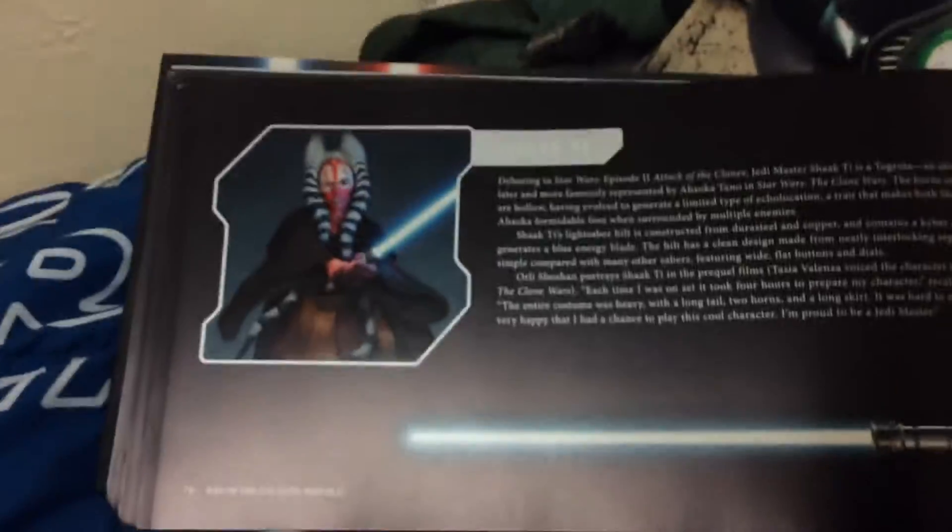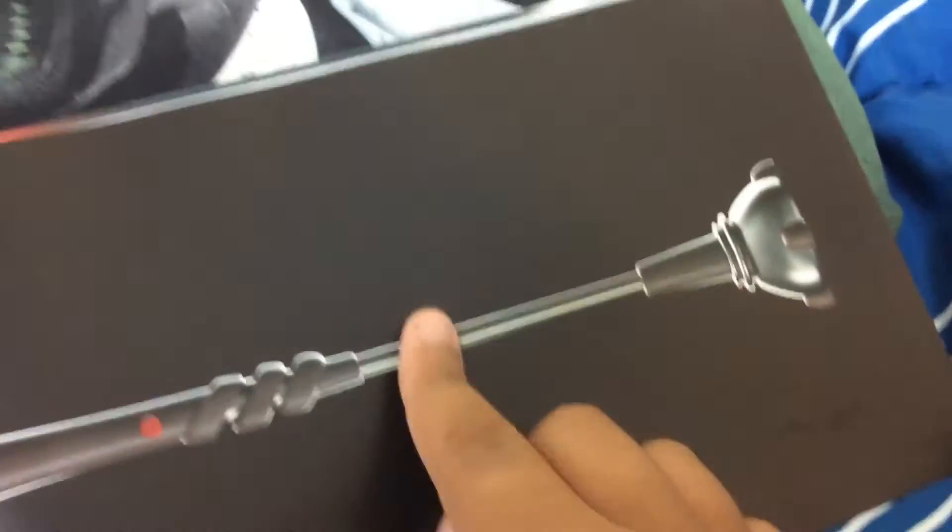This is Shaak Ti — a wonderful Jedi. And Sifo-Dyas, and here we have Stellan Gios, another old Jedi from the Old Republic era — a wonderful image and design. And Kelleran Beq with his K-Nut lightsaber — see here, the button: he can take this part off, and then use this to help him with his dueling, and then use this as his blade end. And if you didn't know, here's the blade — in the show it looks white, but it says it's blue, probably a very light teal.